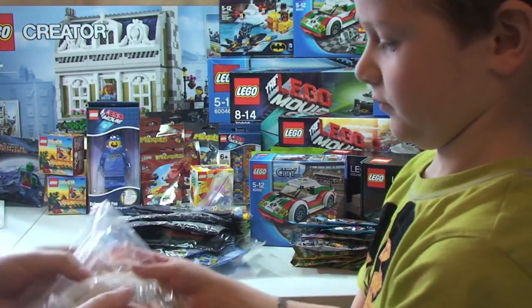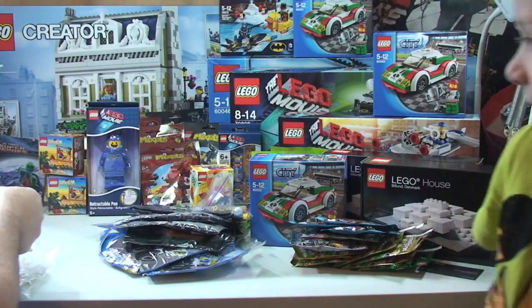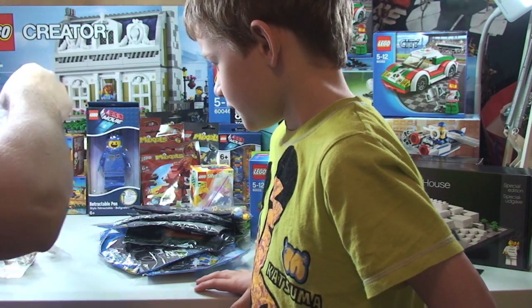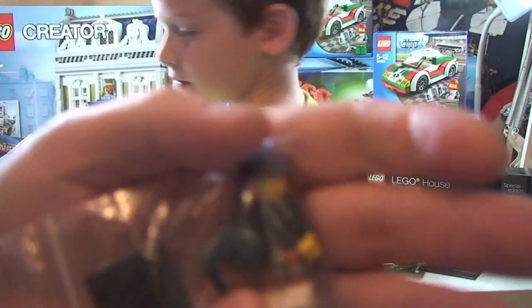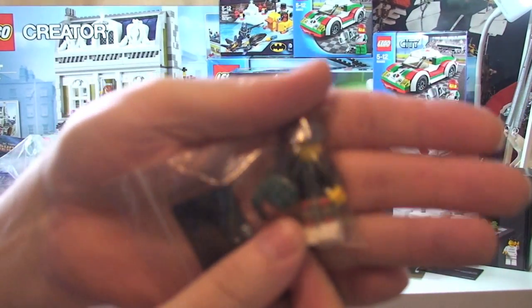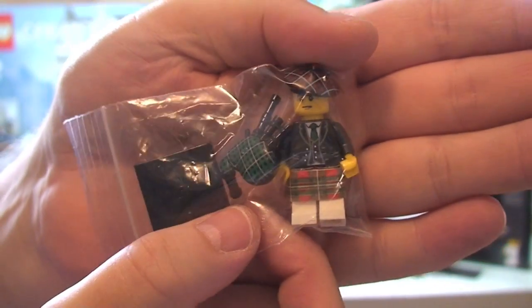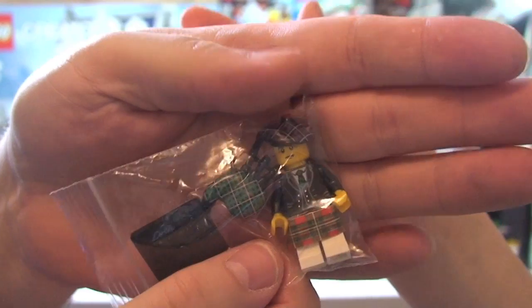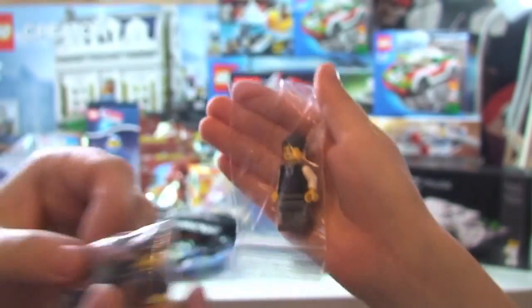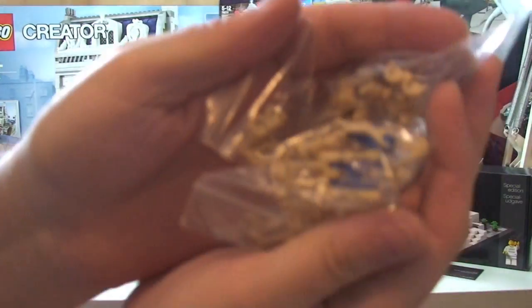Another Bricklink seller - in this one we just have droids. There's one particular piece I want to show - I'd be interested for you guys to tell me what you think I got that for. And then a load more battle droids.